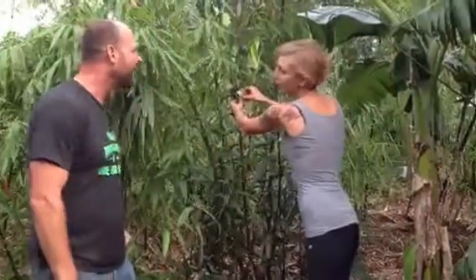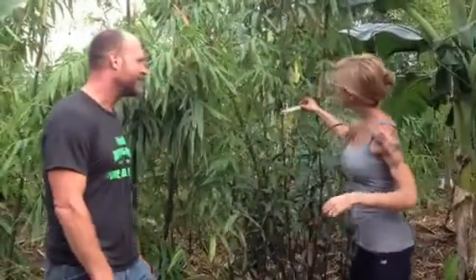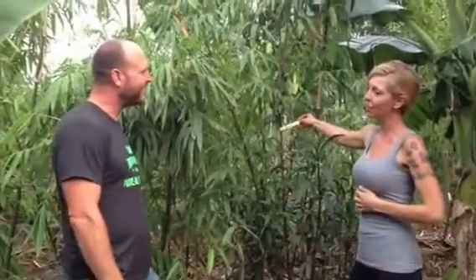Hey Sarah, whatcha doing? I'm tagging bamboo. What bamboo you got there? Bamboo silaco, and it's also called timer.